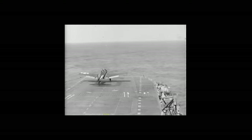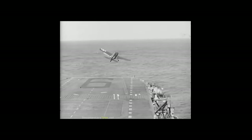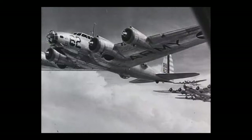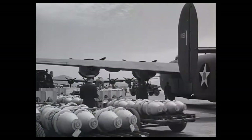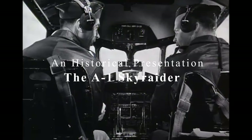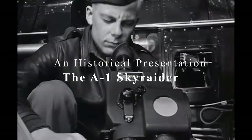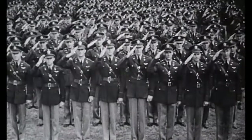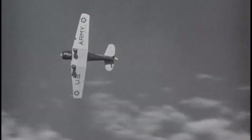Listen to the roar of those boats, you men of America, and heed their call. Soon the skies will be filled with the greatest air armada the world has ever seen — our own Army Air Forces, the best planes ever built, 65,000 planes this year. And by the time you finish your training, America will have overwhelming superiority in the air.